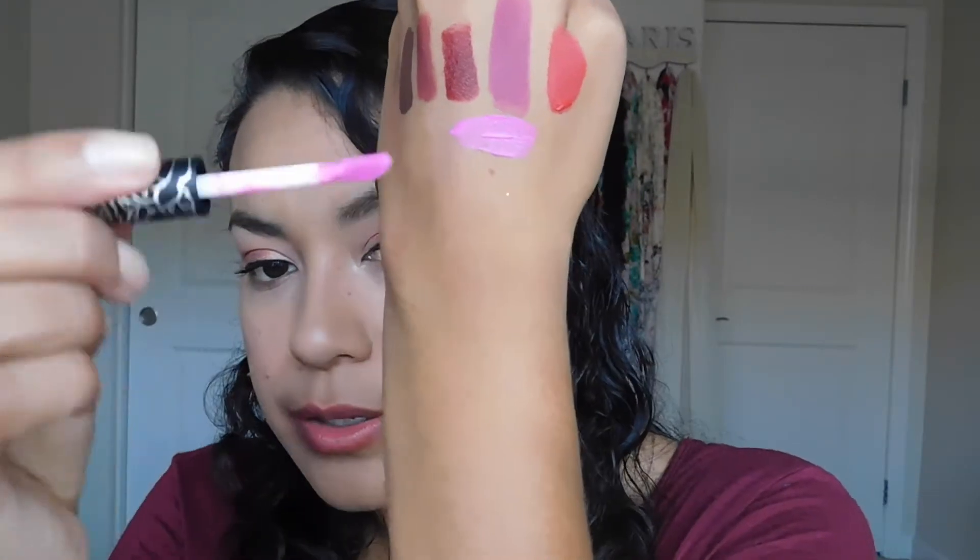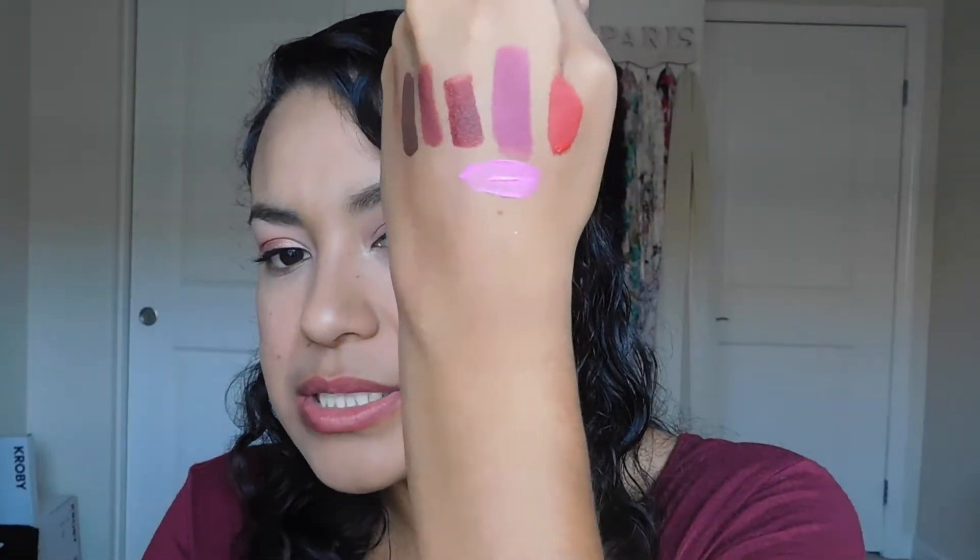The last one is the Kat Von D Liquid Lipstick in the color K-Dub. I saved this for last because I'm not sure how I'm going to feel about this particular color. This is some bold color. As you can see, the other ones in the kit are a little bit darker, and this one just goes for brighter. The Kat Von D formula is one that I really like, but it's also a formula that can be very drying. I feel like this is on the drier end of liquid lipsticks, so if you hate liquid lipsticks, this is not the formula for you.